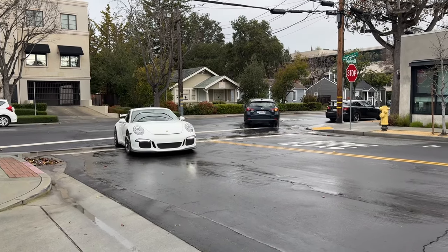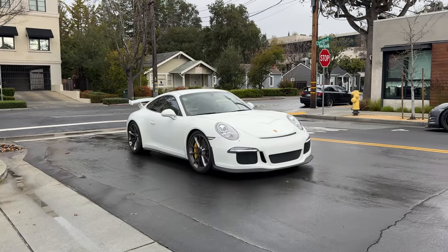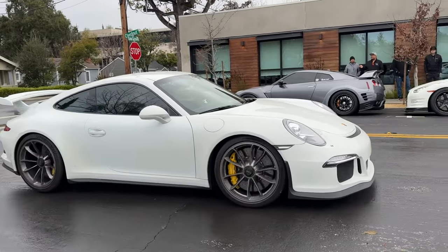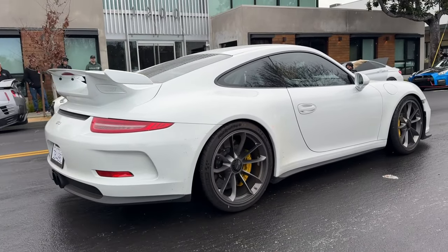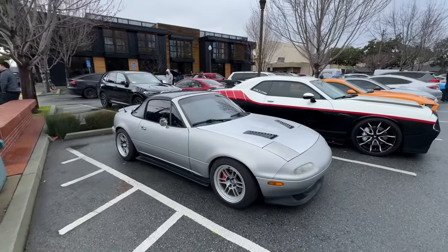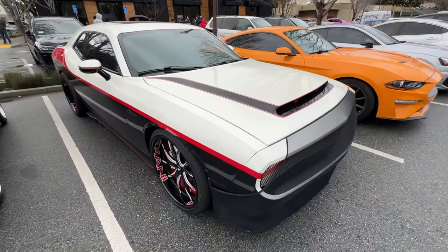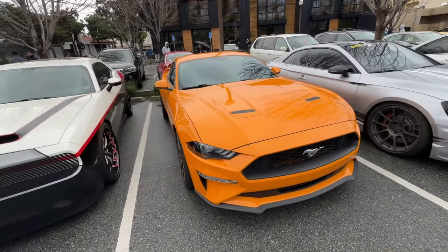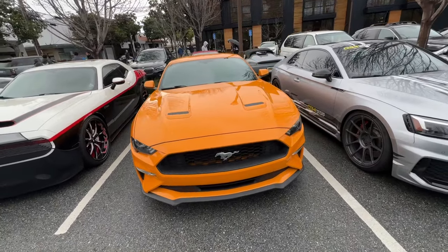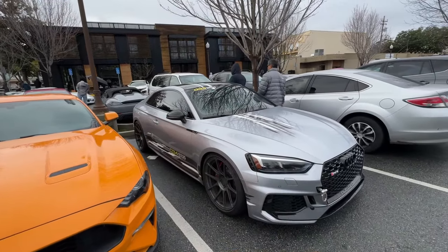991 GT3 rolling in. Now it's starting to rain - it's all good, a little bit of water don't hurt. Got a Challenger, McLaren spec, wild color on the Mustang. Got the RS5 over here.